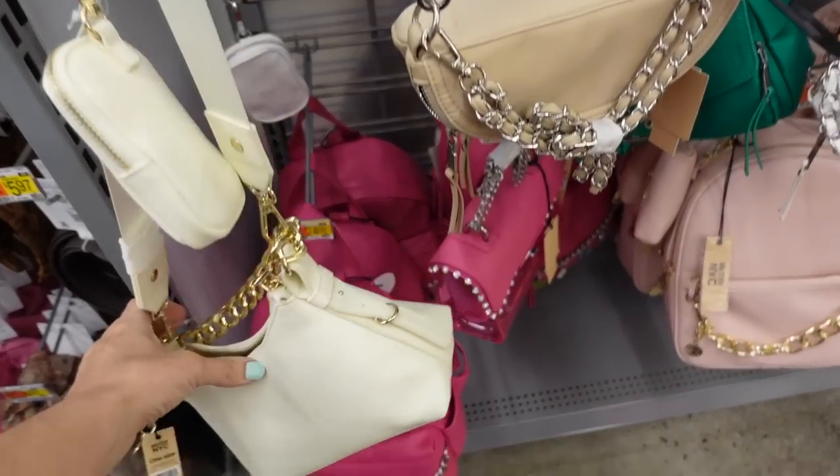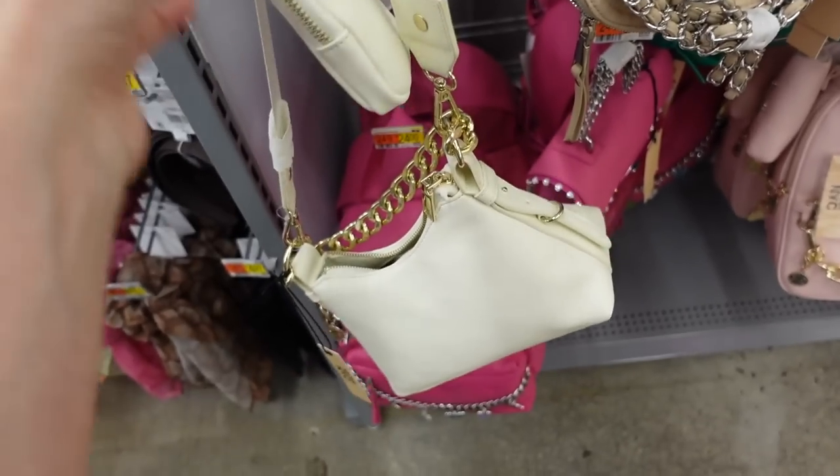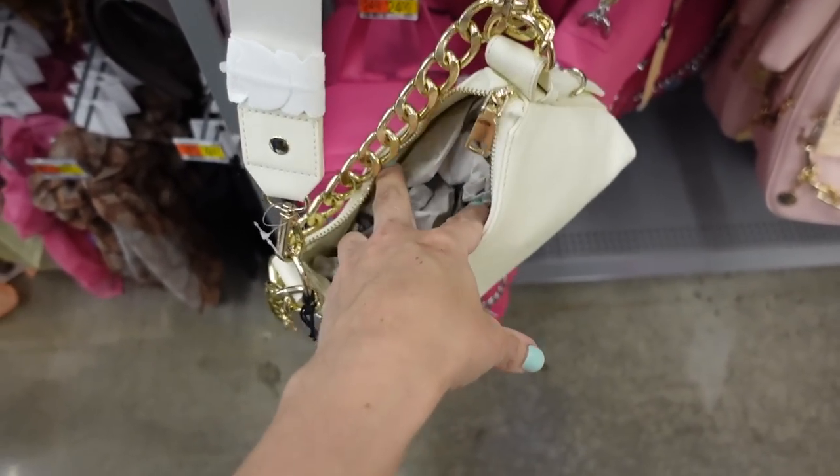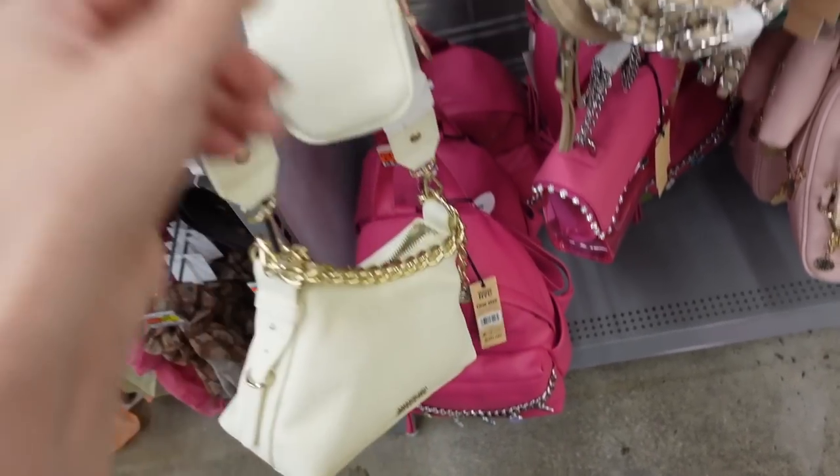For a bag I'm going with this beige crossbody from Madden NYC. It has the chain, a removable strap, and a little pouch. They come in a few different colors and they're $20.